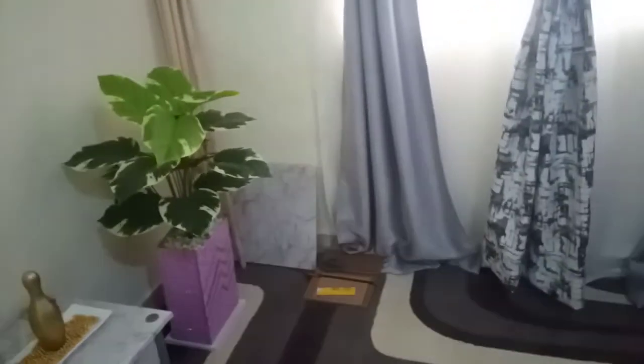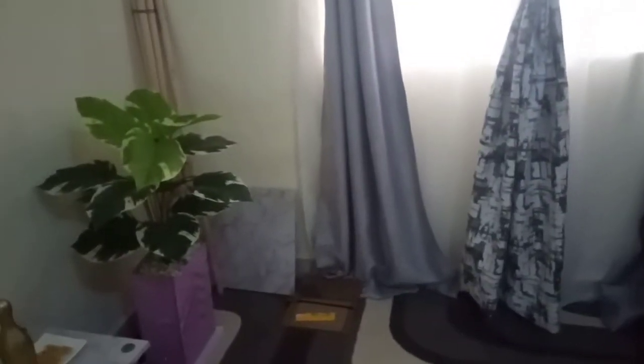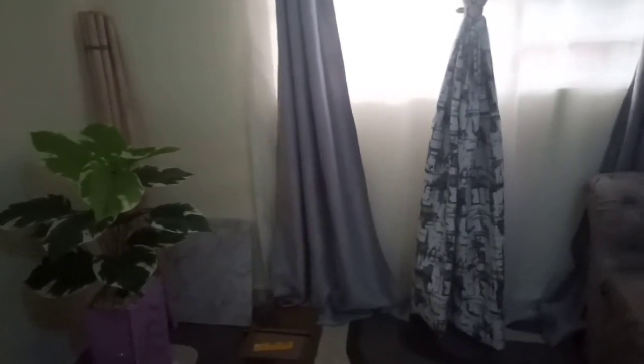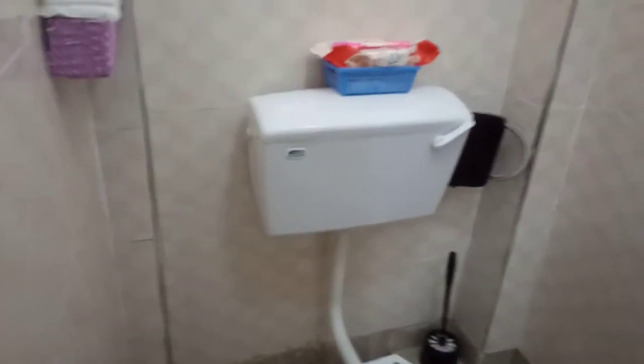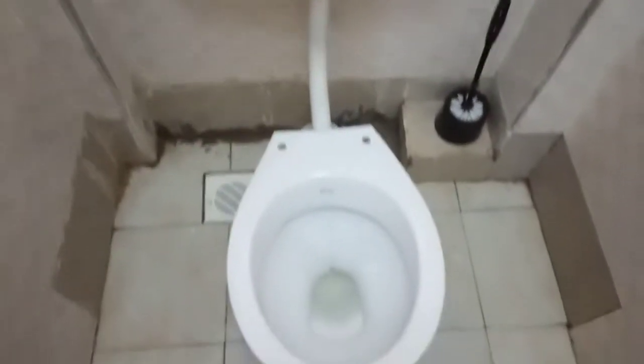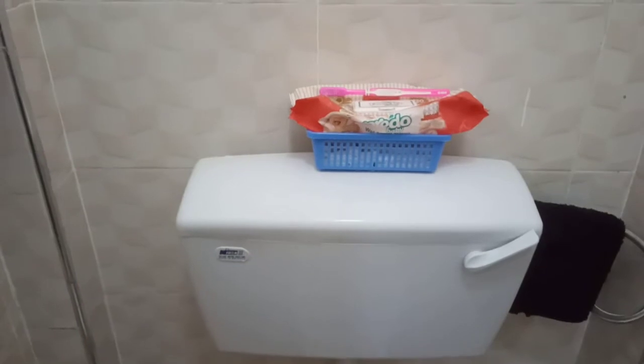I was making this couch and that one at night and I was so tired I couldn't even find the time to record them. So from now on all the projects will be recorded. And lastly, here is my bathroom — it's small but it's okay.